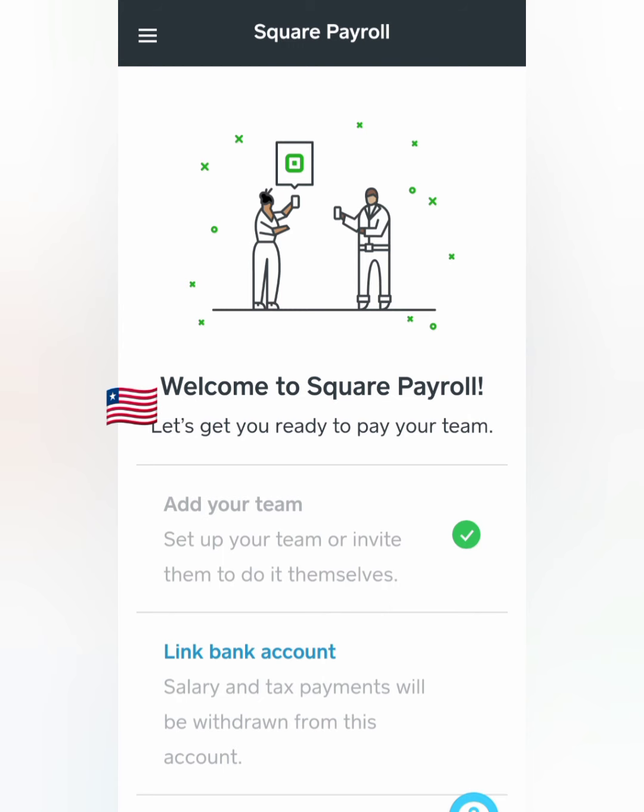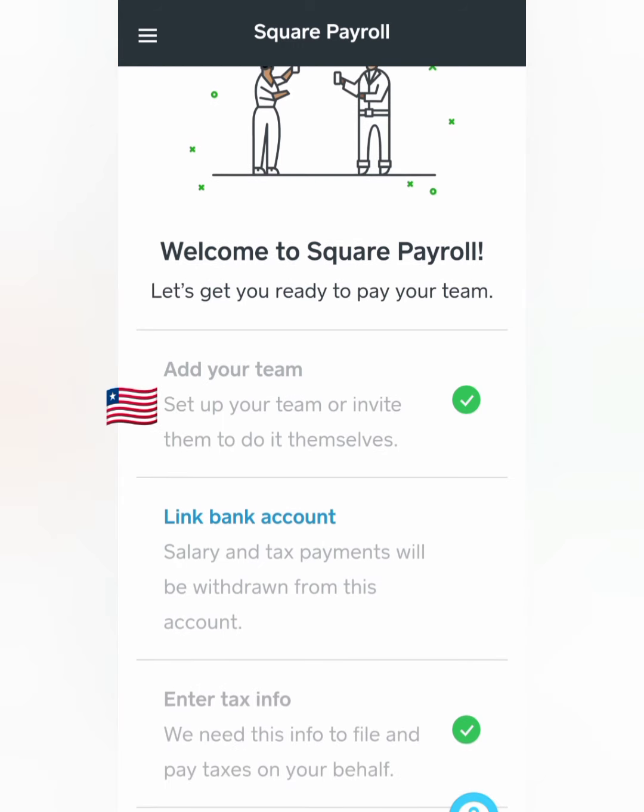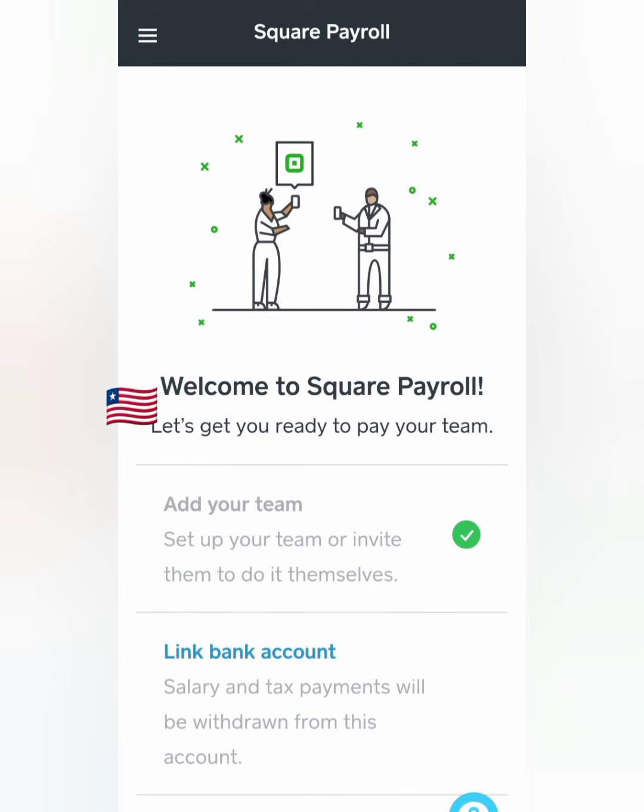I actually added my new hires already, so that's checked off. For anybody that's new to my channel and new to my videos, this is Tommy Jean Mitchell. I am a company owner. I own a for-profit domestic corporation right here in Indianapolis, Indiana. I'm sharing some information about how to successfully do your payroll with Square Payroll.